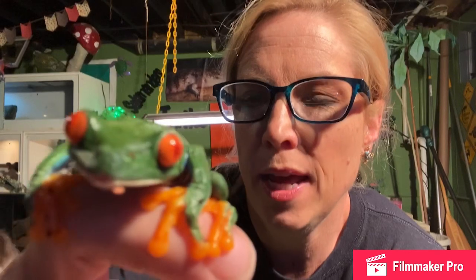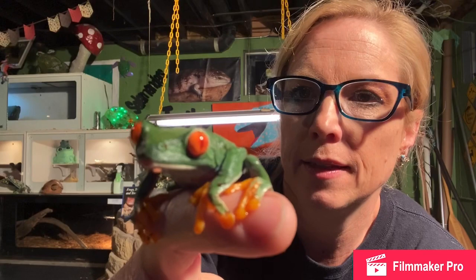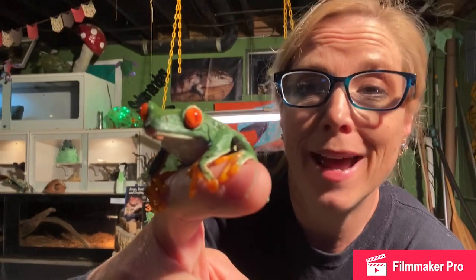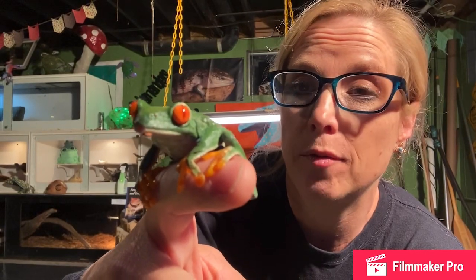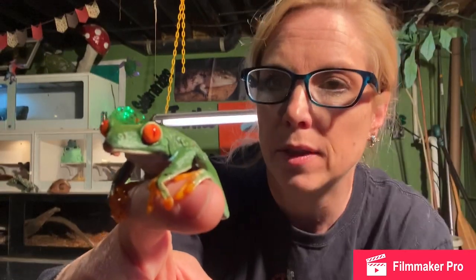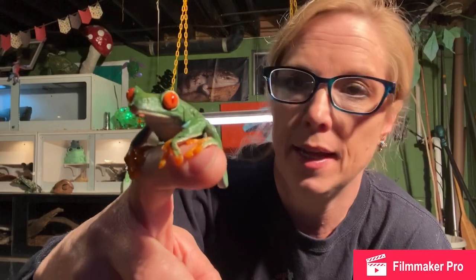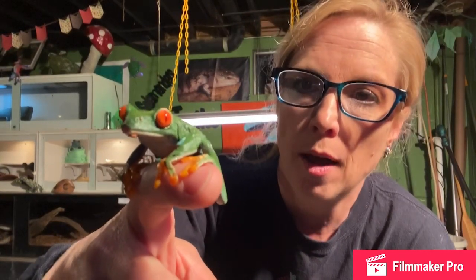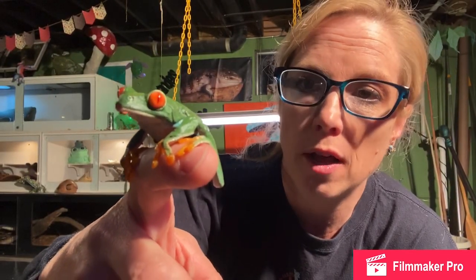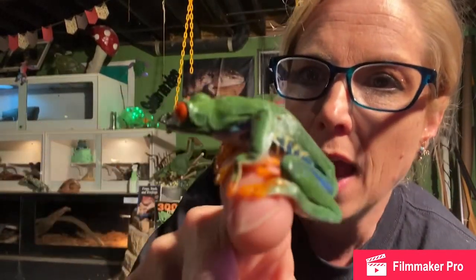Look at this beauty. Look at those big red eyes — you can tell why they got the name red-eyed tree frog. When she's asleep, you cannot see any red at all. In fact, when her eyes are closed, her lids actually look like the veins on the back of a leaf. These frogs are camouflage experts — they take it to the next level. When she's sleeping, she's all closed up inside; all her colors are nice and tight. She closes up and looks just like a leaf.